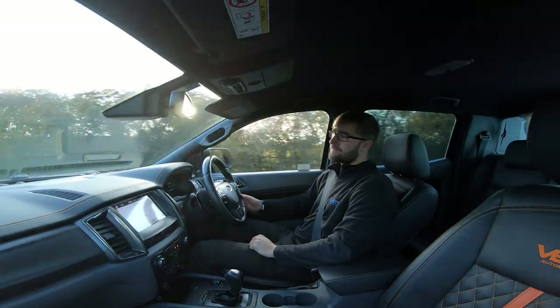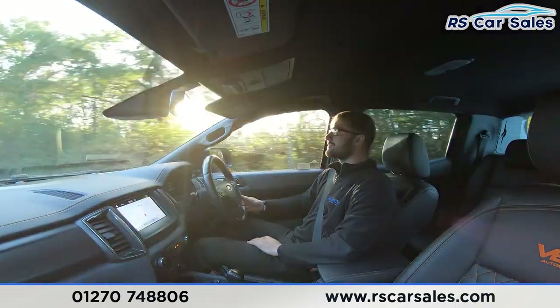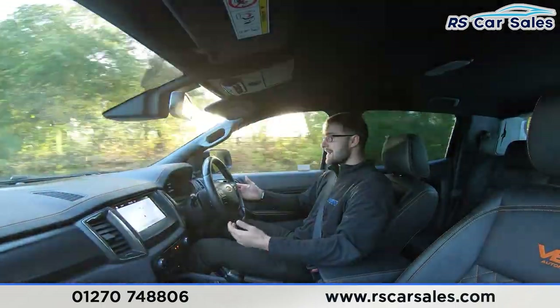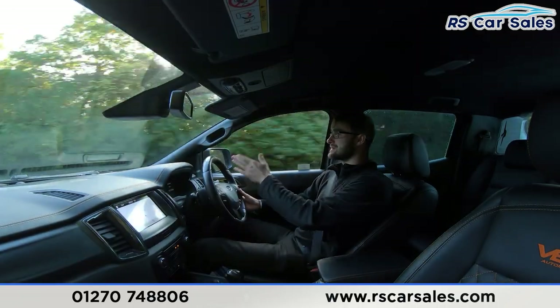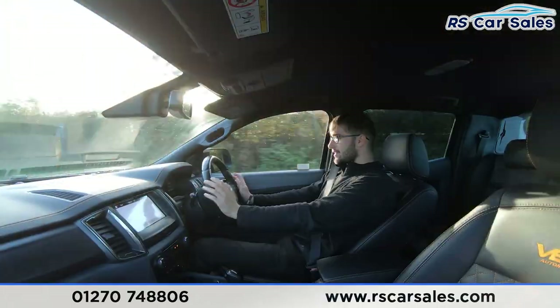Now for the video test drive of this 2018 Ford Ranger Wildtrak 3.2. The purpose of this video test drive is to show the vehicle drives exactly how you'd expect. As you can see, I'm marked up with the steering wheel — two keepers in a straight line, going straight. You can see the pinstripe in the center is at the top, confirming it's going straight. We have a multi-function steering wheel with your adaptive cruise control and speed limiter.